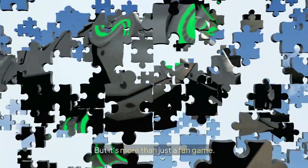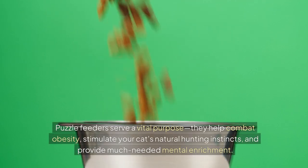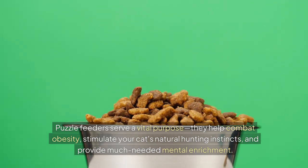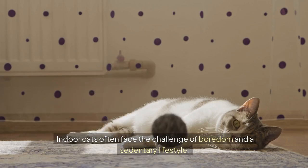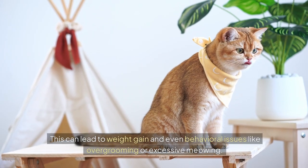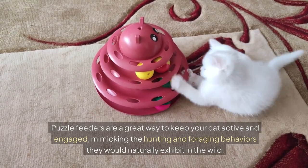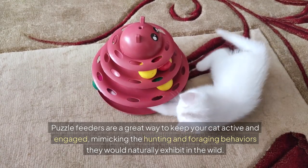But it's more than just a fun game. Puzzle feeders serve a vital purpose. They help combat obesity, stimulate your cat's natural hunting instincts, and provide much-needed mental enrichment. Indoor cats often face the challenge of boredom and a sedentary lifestyle, which can lead to weight gain and even behavioral issues like over-grooming or excessive meowing. Puzzle feeders are a great way to keep your cat active and engaged, mimicking the hunting and foraging behaviors they would naturally exhibit in the wild.